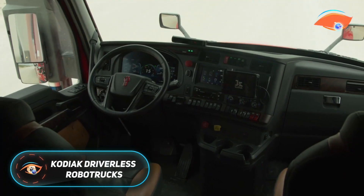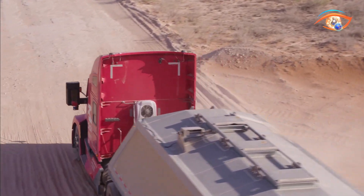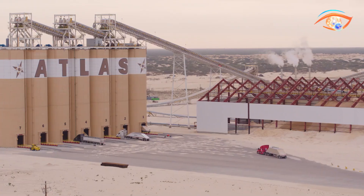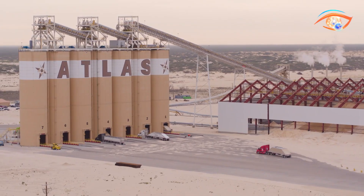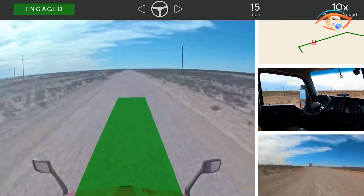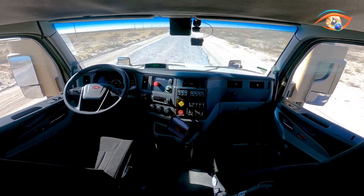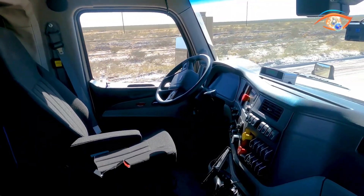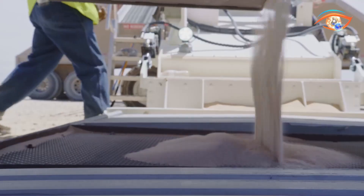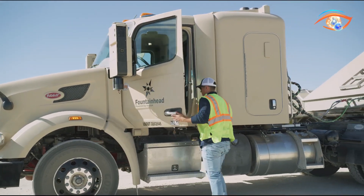Kodiak Driverless RoboTrucks are redefining the future of freight transportation through advanced autonomous technology. Designed specifically for long-haul highway operations, these trucks integrate powerful AI with state-of-the-art sensor systems to ensure maximum safety and precision. Each vehicle features 18 sensors, including two HESI 360-degree sliders, two Luminar iris lidars, four ZF4D radars, and ten cameras, providing a full 360-degree field of view. These sensors are mounted in modular mirror pods for easier maintenance and upgrades.